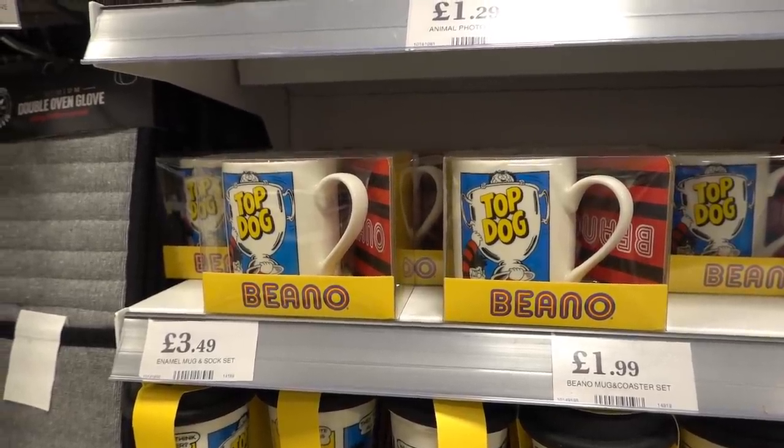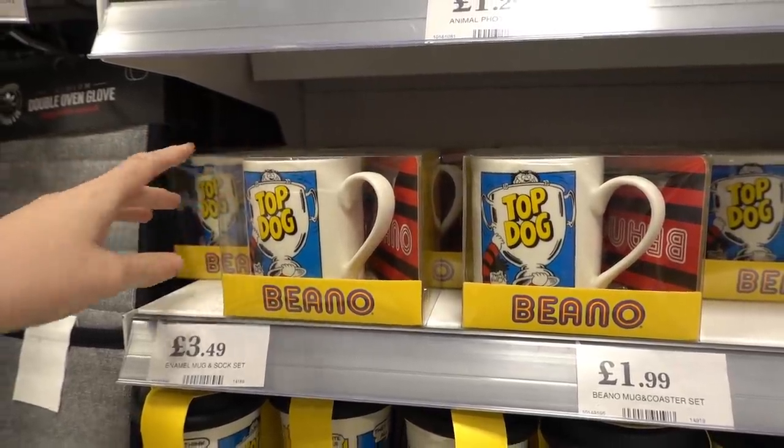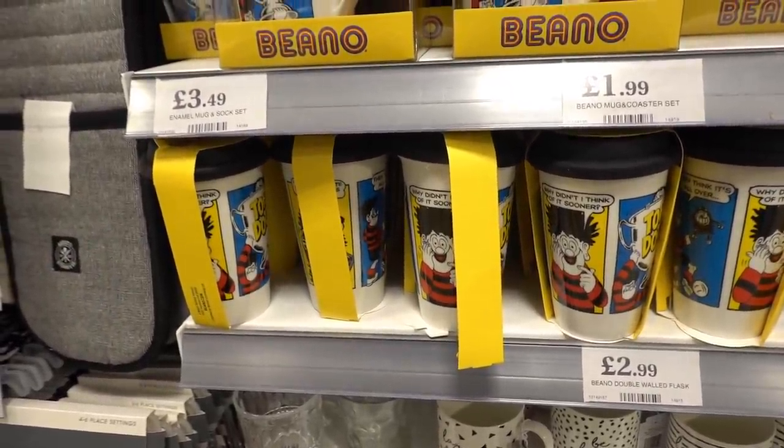If you know someone who enjoys Beano, they have mug and coaster sets for £3.49 and travel mugs for £2.99.